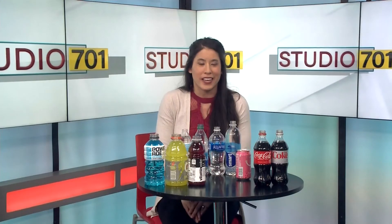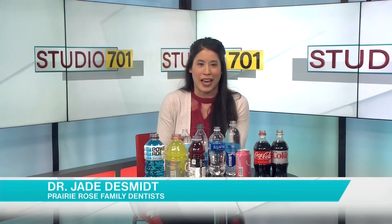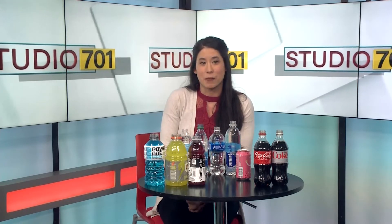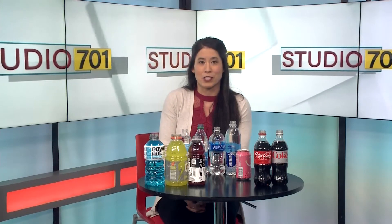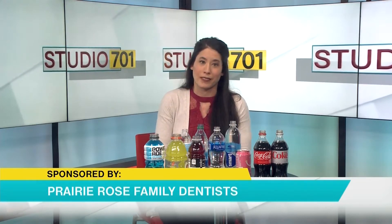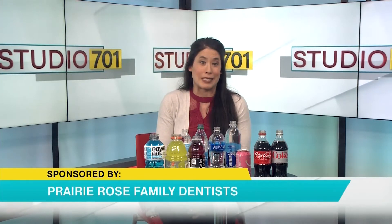We're all pretty well versed at this point in sugared beverages and how much trouble that can cause for your teeth. We know that when there's lots of sugar in your drinks you can oftentimes end up with a lot of cavities. But one other thing to think about — something that's been getting more attention recently — is the acidity in your beverages and how that can damage your teeth. Beverages that have more acid in them will actually allow the enamel inside your mouth to break down, making you more susceptible to cavities and more sensitive teeth.